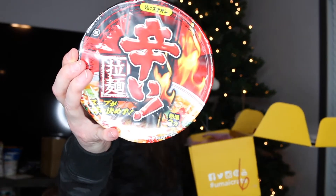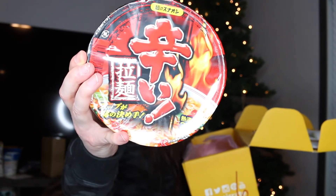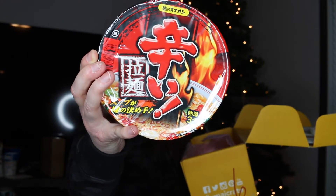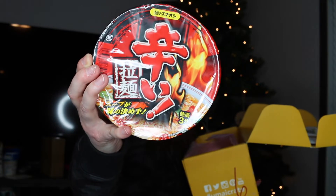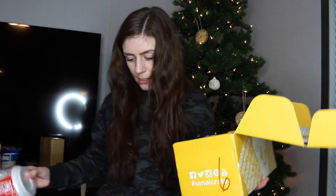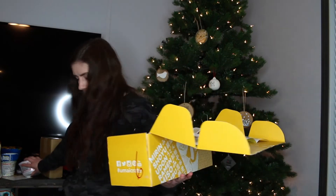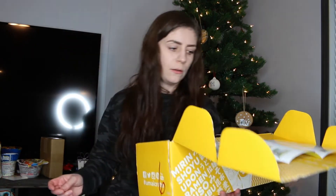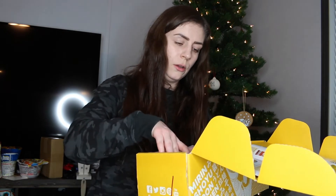This next one looks spicy — also not my forte. It's a spicy ramen with a red broth made with soy sauce and hot pepper soup. My daughter came over wanting to open it, but I told her we're not eating it yet.